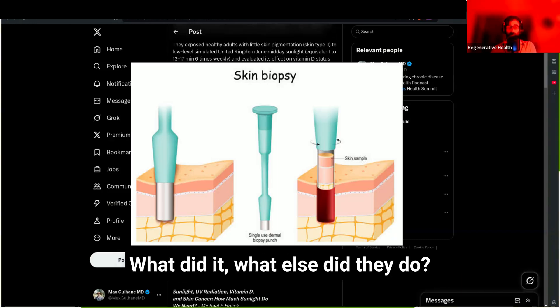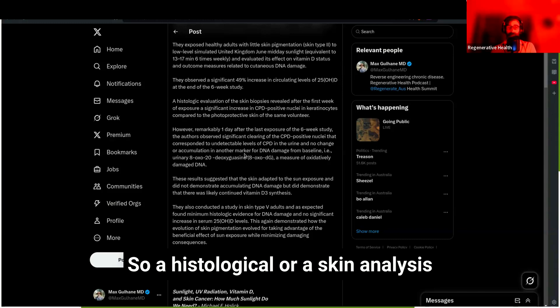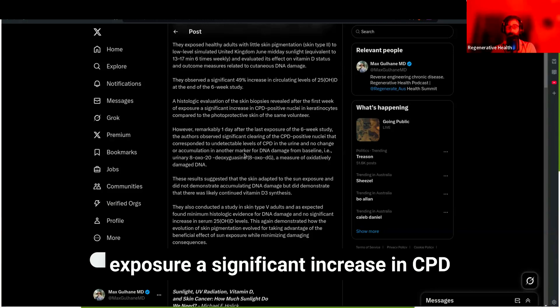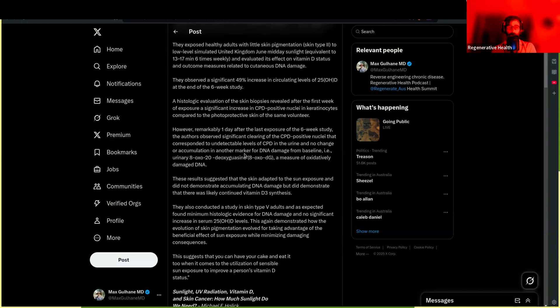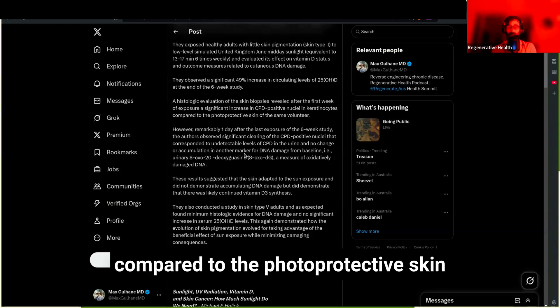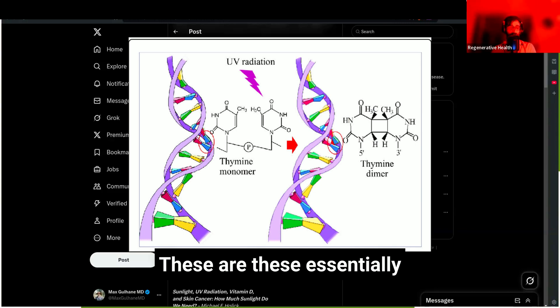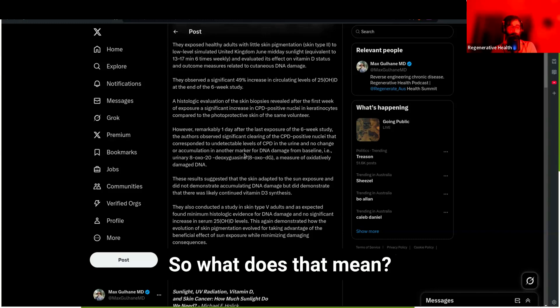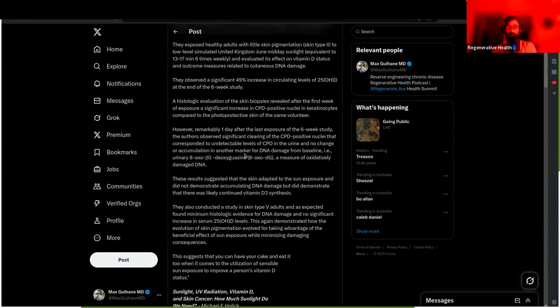They also skin-biopsied these people. Histological analysis of biopsies revealed, after the first week of exposure, a significant increase in CPD-positive nuclei in keratinocytes compared to the photoprotected skin of the same volunteer. CPD — cyclopurimidine dimers — are markers of DNA damage.